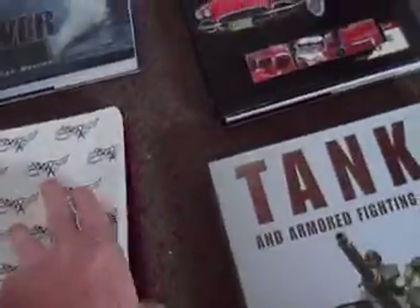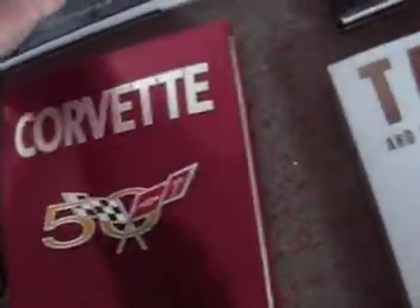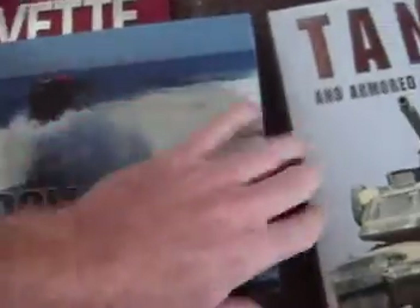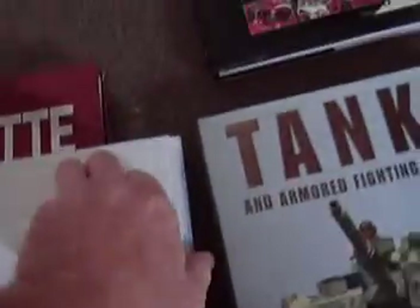The Corvette — it's over 400 pages, the history of the Corvette. All the books are brand new. This one is Seapower, hardback. It's on the U.S. Navy.